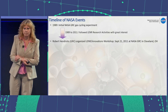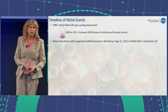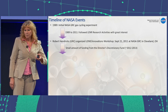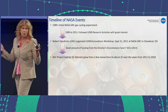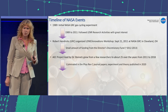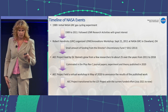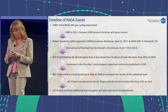After that, a small group of researchers at NASA Glenn followed many different research activities with great interest. Bob Hendricks organized a workshop in 2011 in Cleveland, and we acquired a small amount of funding from our center director at the time. The project was led by Dr. Steinitz and grew from a couple of researchers to about 25 or more over the years. It culminated most recently in published papers in Physical Review C in 2020. We held a virtual workshop in May of 2020 to announce those results, and we transitioned with a small level of funding for this year, publishing additional journal papers and conducting a new round of experiments.